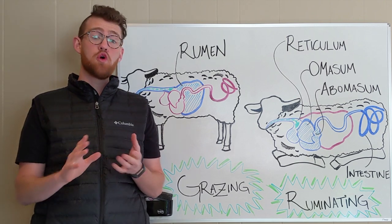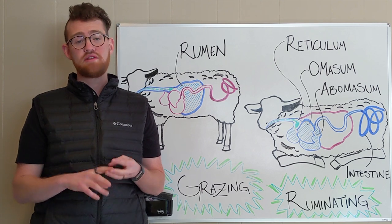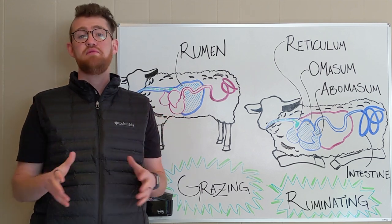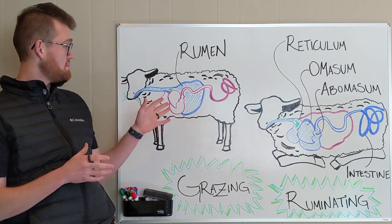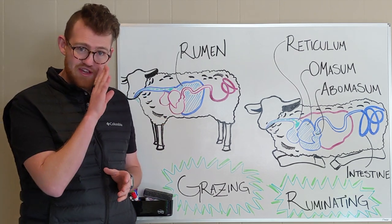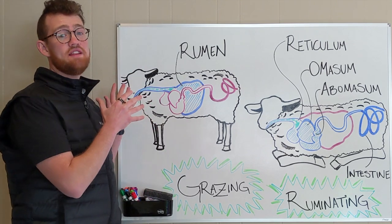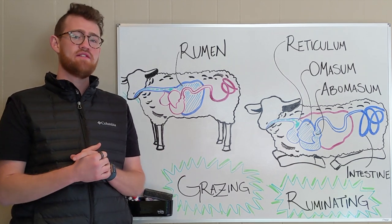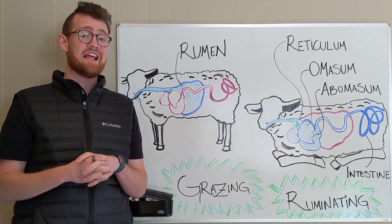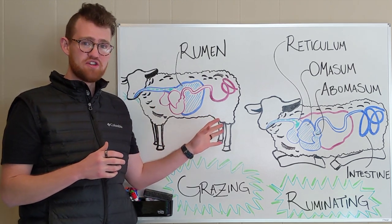The typical ruminants you're familiar with are cows, sheep, and goats. You can see I've got a sheep drawn here — my wife drew that. We raise sheep, but this applies to pretty much any core ruminant like a cow. Sometimes I'll be talking about cows because there's more information online about cows that helps feed my research, but the same thing goes for sheep.